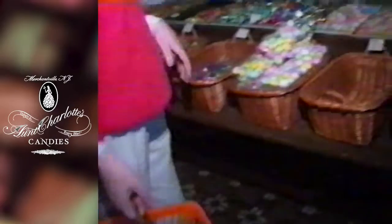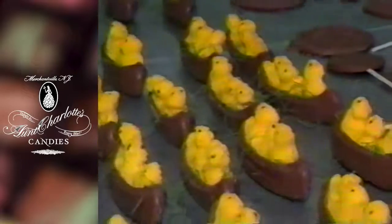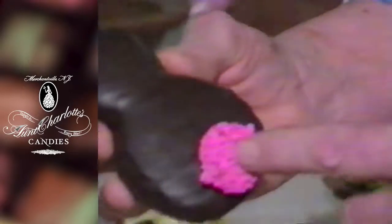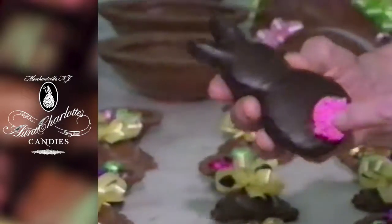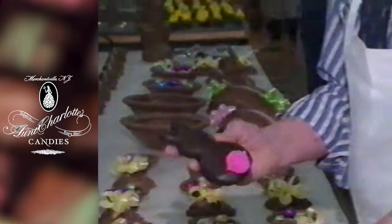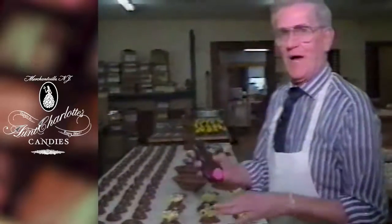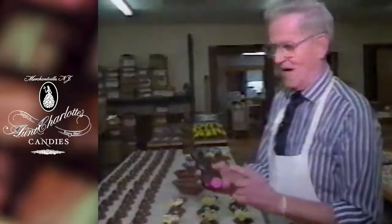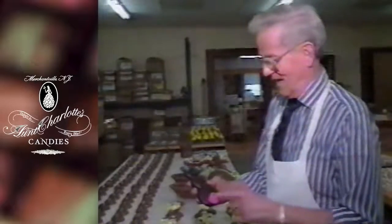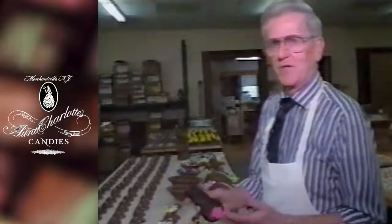As with many candy specialty stores, Aunt Charlotte's has developed its own line of items over the years. These are called three men in a boat — three marshmallow chicks in a chocolate canoe. Another item has a special place in Brooks Oakford's heart: in honor of my wife, when I was in World War II she would write me letters. Her name is Bunny, and she always drew a picture on the bottom and signed it Bunny. So I came home and made the mold, made the bunny, and we sell about 1,200 of these every year.